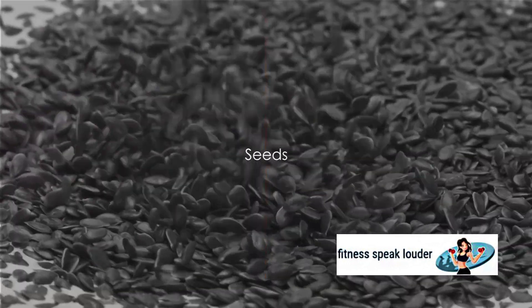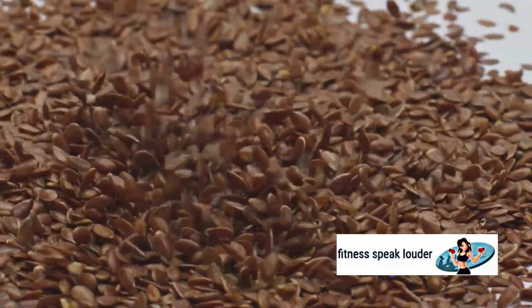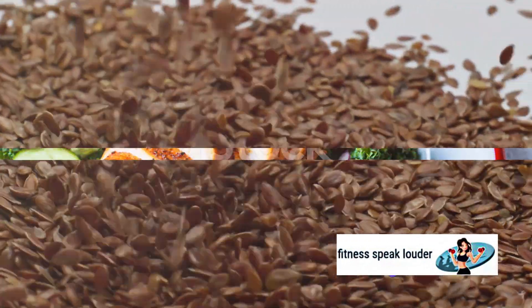Seeds such as flax seeds and chia seeds are rich in omega-3 fatty acids, which have been shown to reduce inflammation and increase insulin sensitivity.